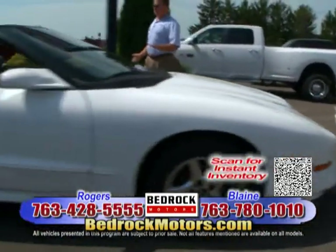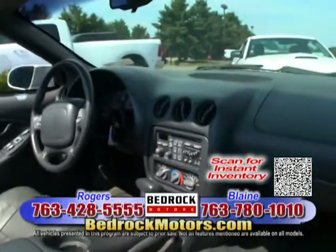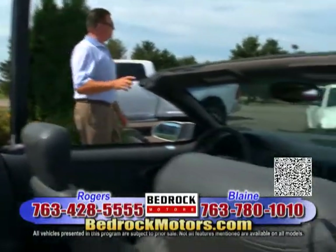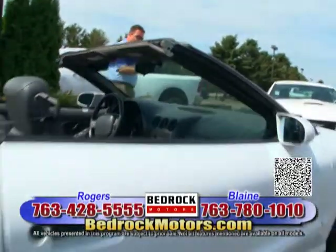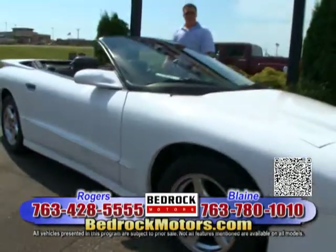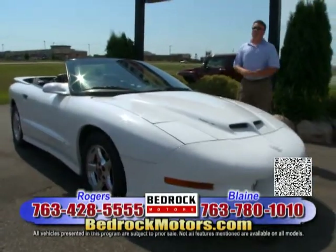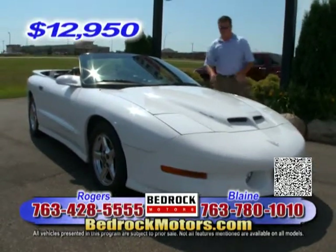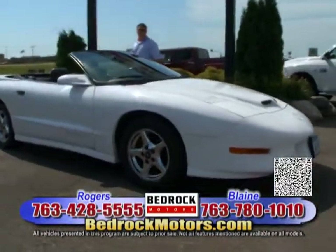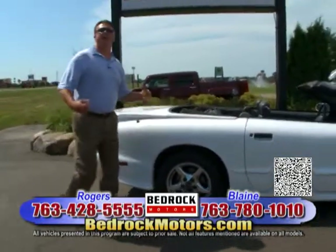I'm a huge fan of the WS6 cars, Trans Ams and all that. I think the GM 350 engine was a rock star with tons of potential. This is a low-mileage 99 Trans Am convertible — extremely fun to drive. It's got the Ram Air hood, chrome wheels, the long spoiler, everything. These cars are getting so hard to find because even the tuner guys like them. This car is priced at $12,950. You've got Corvette drivetrain on a Trans Am — they called these things Corvette eaters in '99 and 2000 because they were that fast and fun to drive.